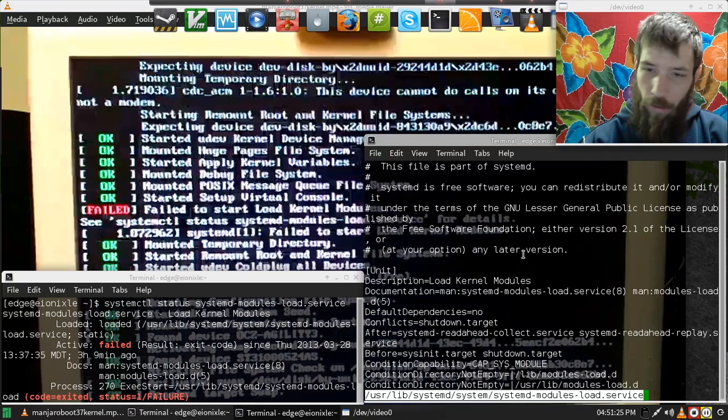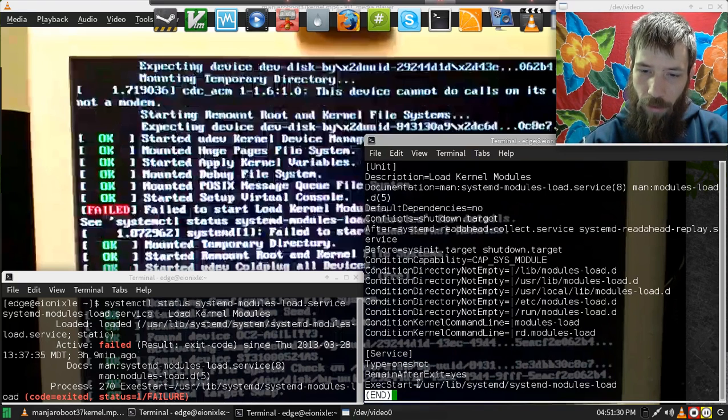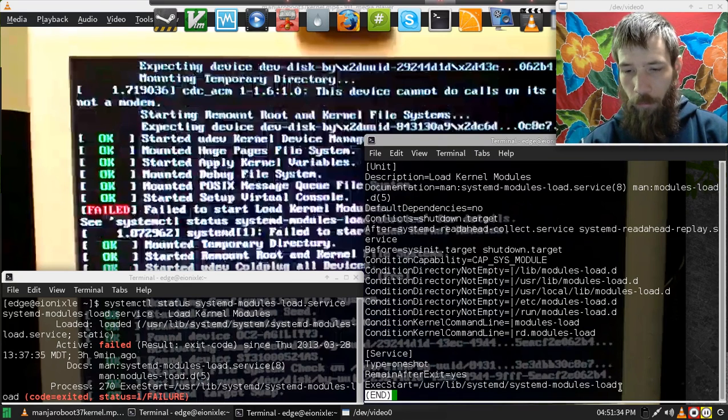I checked that file out, ran a less on it, and this is what I got. At the end, there's the exact start: /usr/lib/systemd/systemd-modules-load. And that is where it fails, right there. Hope this helps, bye.